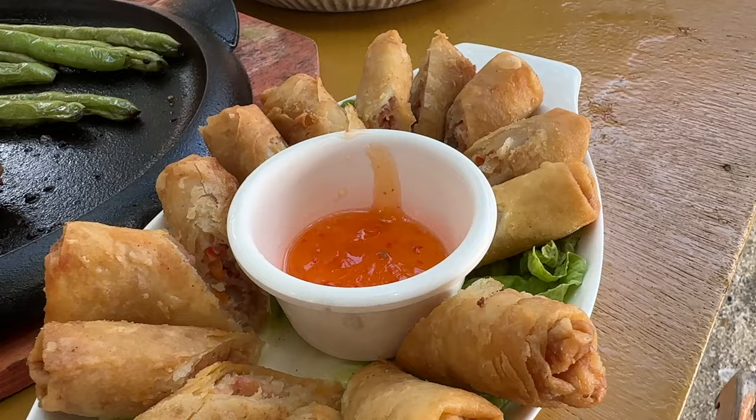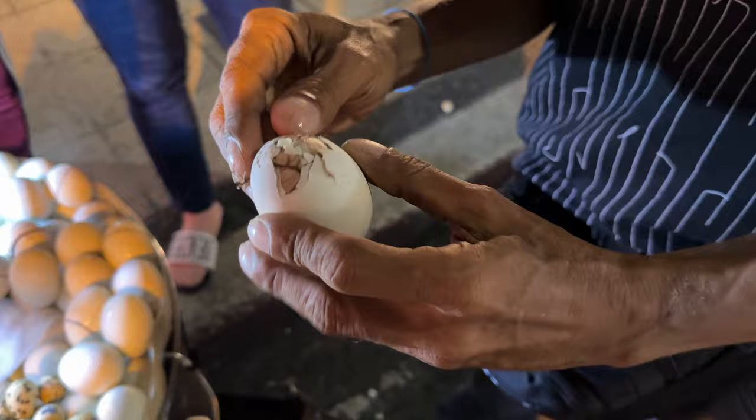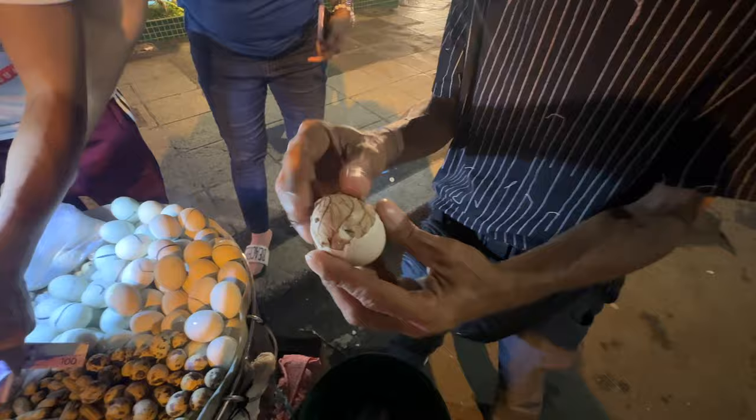A popular delicacy here is called balut. This is actually a duck that's almost about ready to hatch, and you eat it — it's a baby duck.